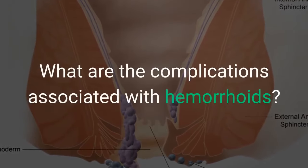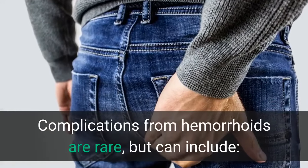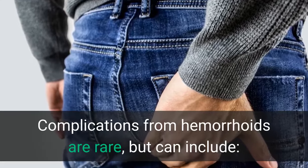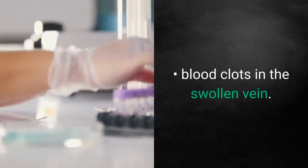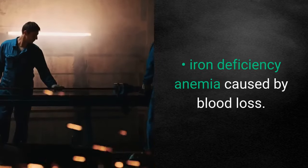What are the complications associated with hemorrhoids? Complications from hemorrhoids are rare, but can include blood clots in the swollen vein, bleeding, and iron deficiency anemia caused by blood loss.